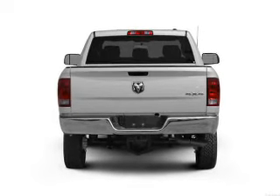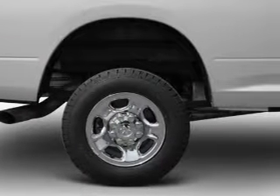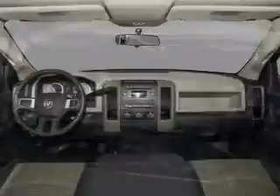Reach your destination effortlessly with GPS navigation. Premium wheels lend a distinctive appearance. Treat yourself to the splendor of a premium sound system. The anti-lock braking system will help deliver you safely to your destination.